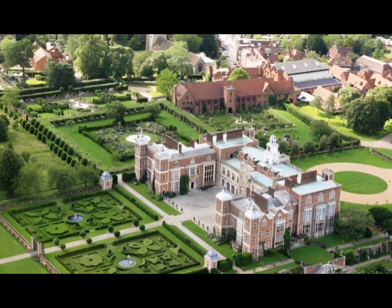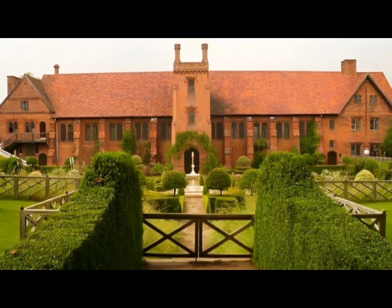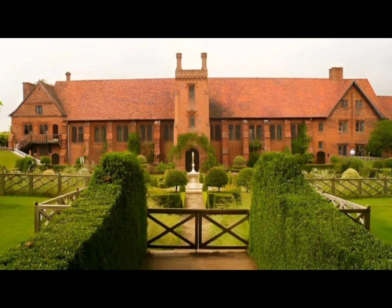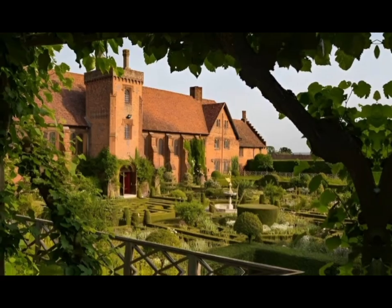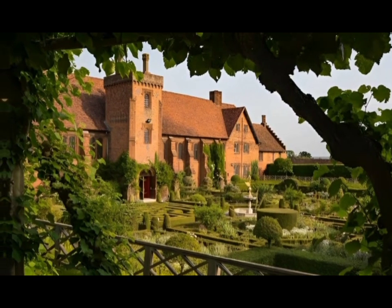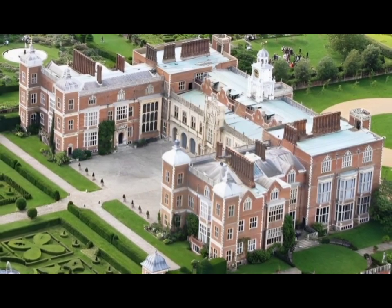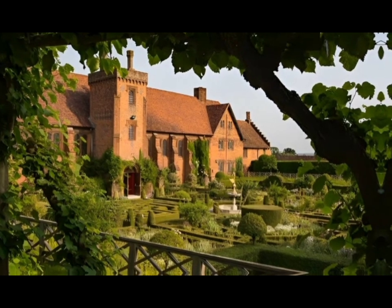The original structure on the grounds of the Hollywood-famous Hatfield House, the Royal Palace of Hatfield, was the childhood home and favourite residence of the first Queen Elizabeth. After the accession of King James I to the throne, he decided to give the palace to Elizabeth's chief minister, Robert Cecil, first Earl of Salisbury, who built the breathtaking Jacobean home that is now on the property. Only parts of the original palace still remain on the grounds.